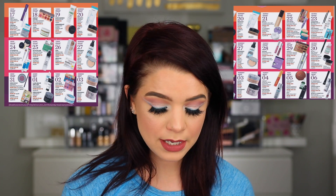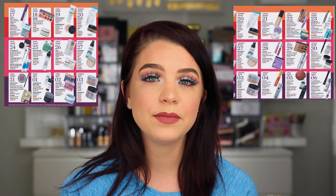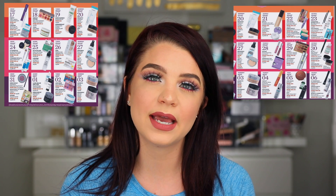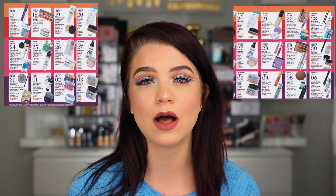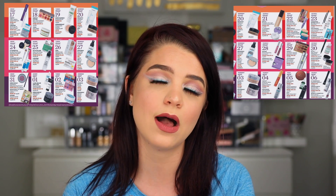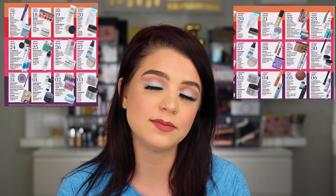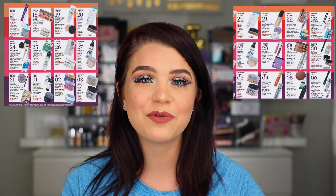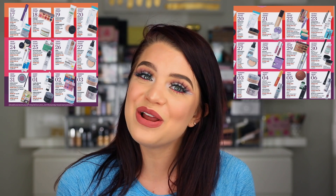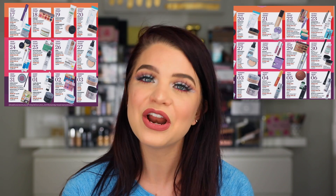I'm pretty impressed with the 21 Days of Beauty — there are a lot of really great products and I'm going to be checking them out for sure. I haven't seen the daily deals or weekly deals yet but those will be going up soon, so stay tuned. That's a quick rundown of the sale if you haven't seen the products yet or wanted to know my recommendations. Let me know what you're most excited about in the comments, and give this a thumbs up if you enjoyed it. Don't forget to subscribe — I'll see you in my next video!